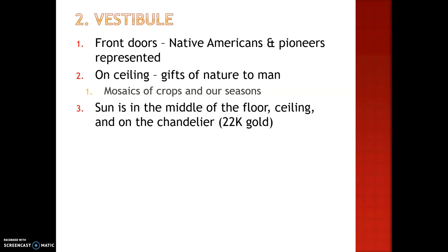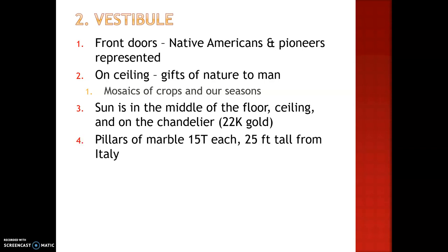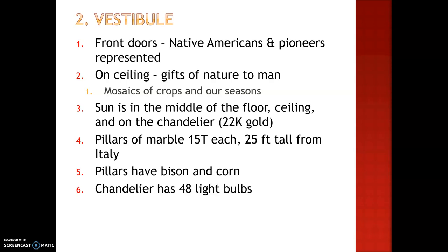The chandelier is made out of 22-carat gold. There are pillars in this vestibule as well. They're made of marble, 15 tons each, and also 25 feet tall. These were shipped from Italy, and these pillars are solid — they didn't come in pieces. At the top, the pillars have bison and corn. The chandelier has 48 light bulbs, also representing the 48 states.